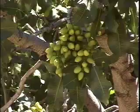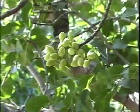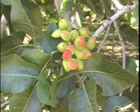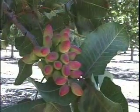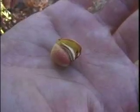Pistachio nuts grow on trees in grape-like clusters. The pistachio hulls are green and then turn a rosy red color as they mature. Both the hull and the nut inside split when they are ripe and ready for harvest. Pistachios are unique because their kernels are green in color; the meat of most nuts is white or light brown.